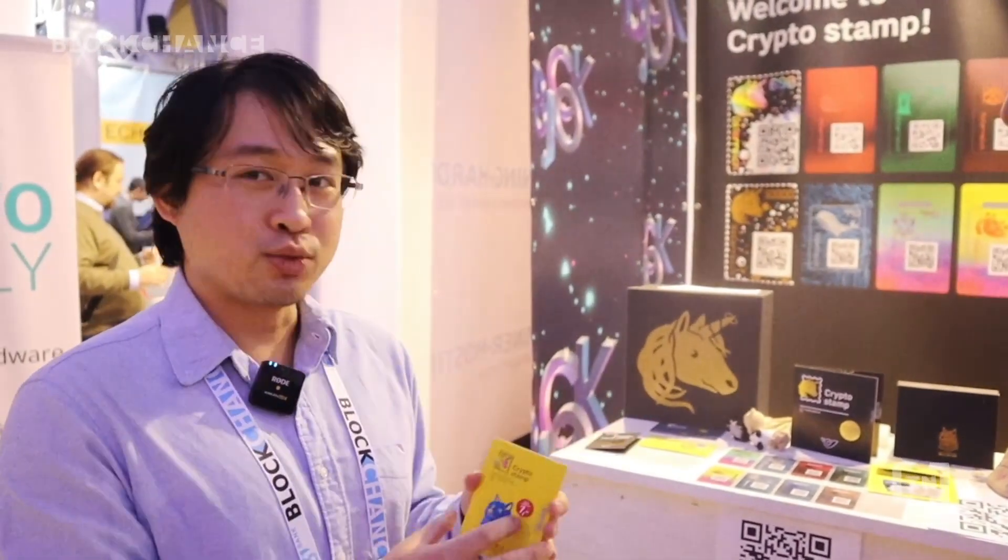Our secondary market is a bit different because we do have the physical product. So usually people don't sell them on OpenSea, they sell them on eBay. On eBay? Okay.